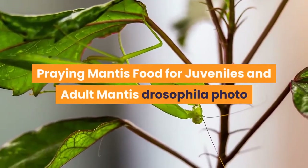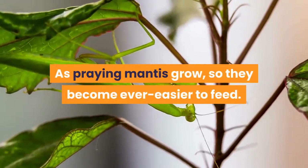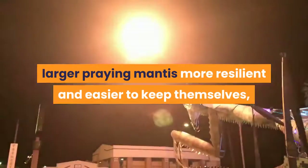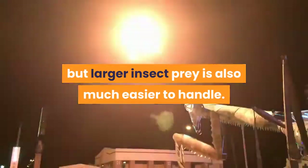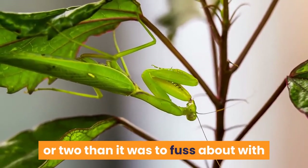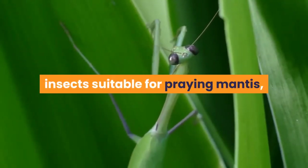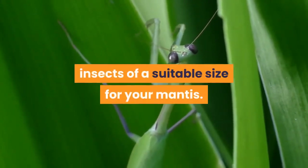As praying mantis grow, they become ever easier to feed. The reason is simple: not only are larger praying mantis more resilient and easier to keep themselves, but larger insect prey is also much easier to handle. As your praying mantis grows, you'll find it simpler to grab a cricket or two than it was to fuss about with a cloud of rapidly moving fruit flies. Here are some of the more common feeder insects suitable for praying mantis, though you should take care to select insects of a suitable size for your mantis.